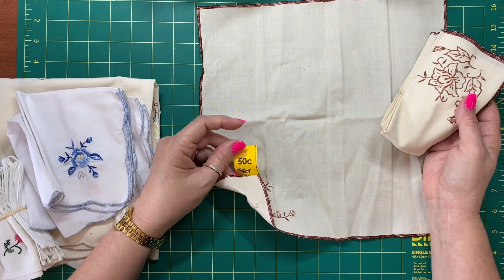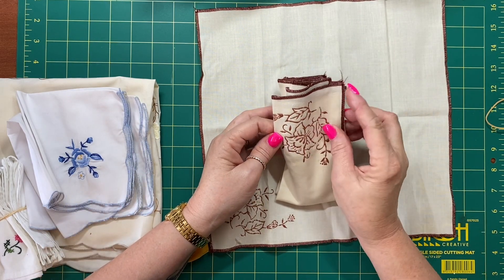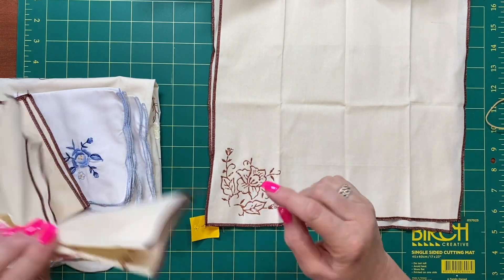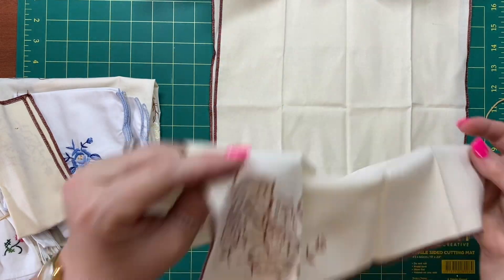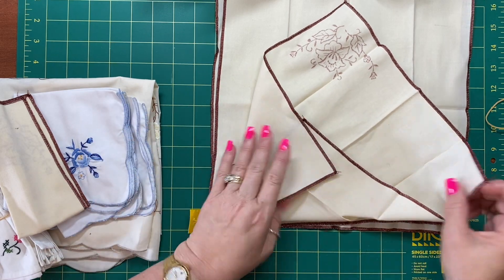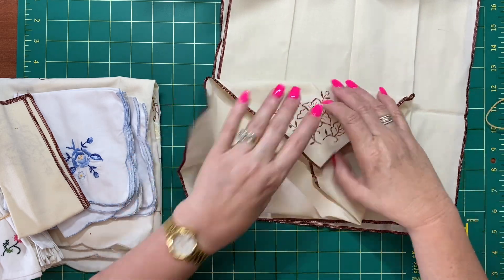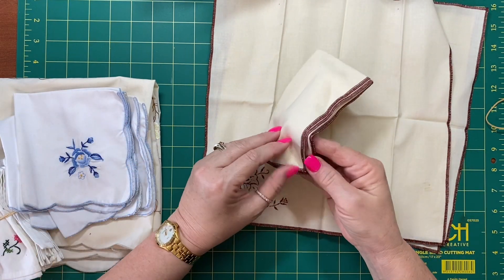I got these for $0.50 for the set. They've got a fabric paint effect — I forget what that's called, it used to be the rage in the seventies. I thought I can use these in my journals or make little fabric envelopes to go in the journals, stitching them all up — that sort of thing. So for $0.50 for a set of four of them, that's pretty good.